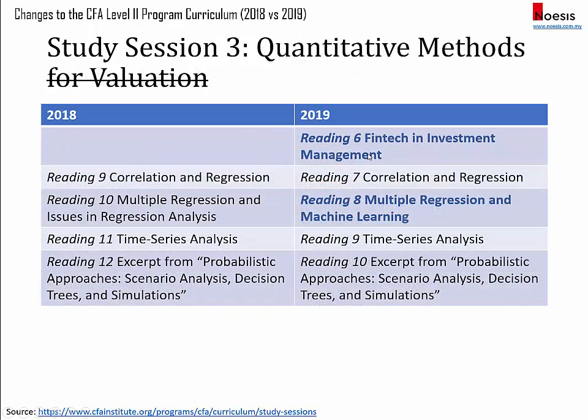For quantitative methods, they have added a new reading on FinTech in investment management. And for the topic on multiple regression and issues in regression analysis, they have included a new section on machine learning.